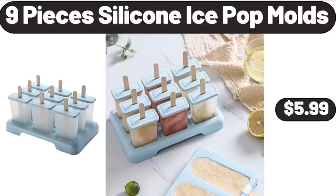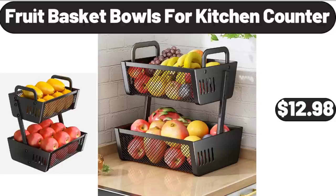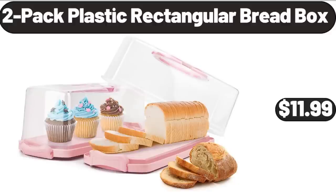9 Pieces Silicone Ice Pop Molds, $5.99. Fruit Basket Bowls for Kitchen Counter, $12.98. 2-Pack Plastic Rectangular Bread Box, $11.99.